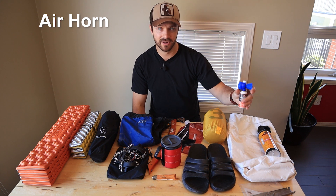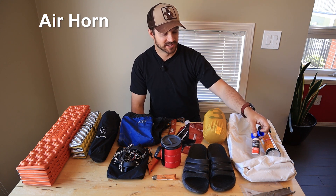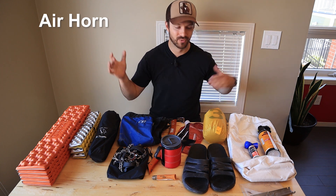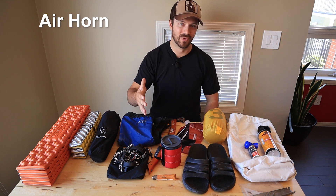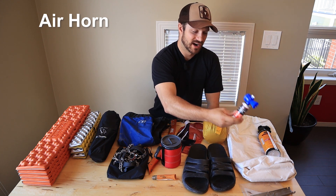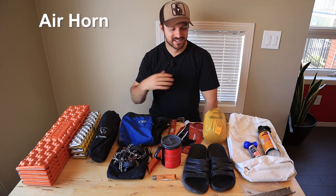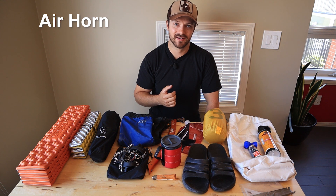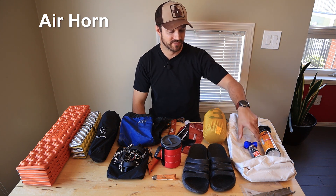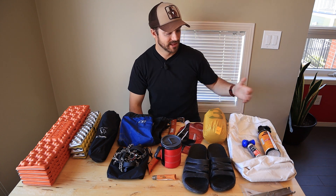If I'm hiking alone I'll bring this little air horn as well. It gets really sketchy when you're hiking alone on a narrow trail with really good brush cover and you're walking into the wind. The number one thing you can have in that scenario is an air horn — blast this every five minutes and you'll scare off any bears within about half a mile. It's really been shown to be effective.